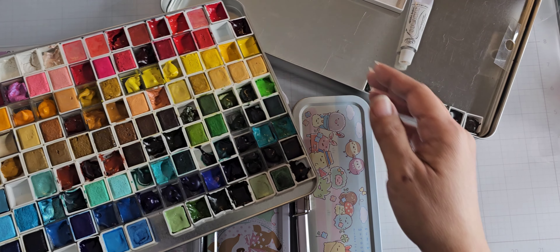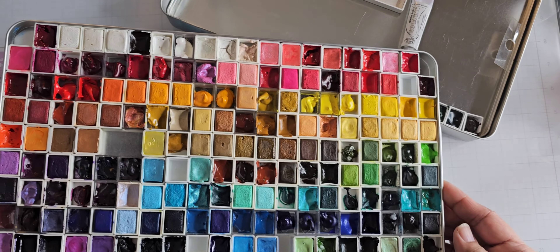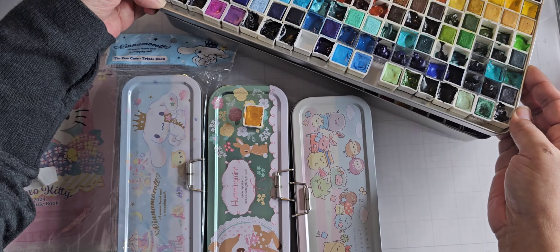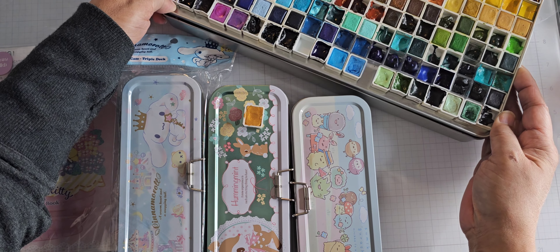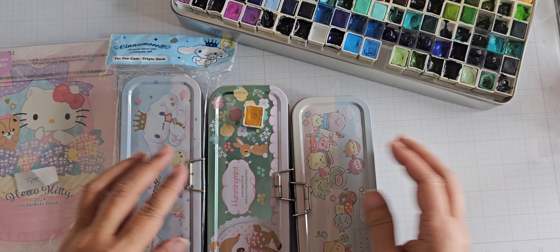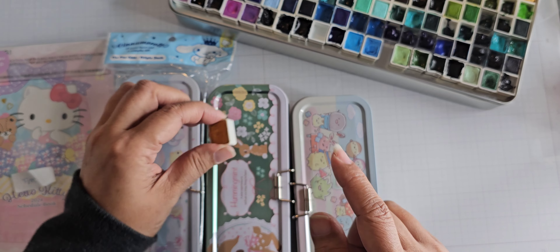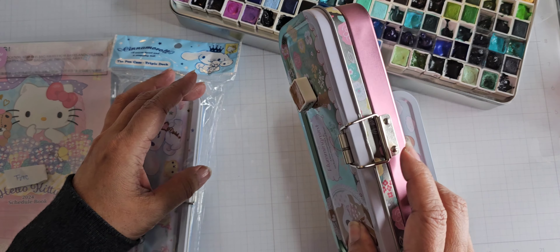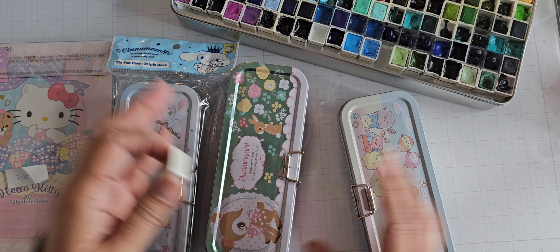I also have some others — the blacks and grays are up there too, and some glittery ones. So this is the tin I use. I was looking for something to use as pencil cases, but also metal because I put magnets on the bottom so they don't slide around. I wanted ones that were not just a single layer so they could fit more.